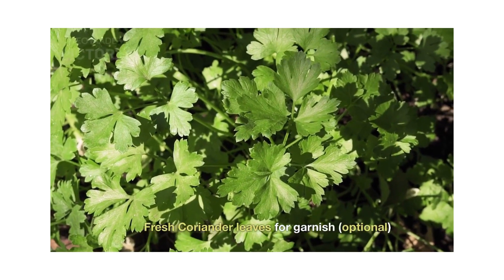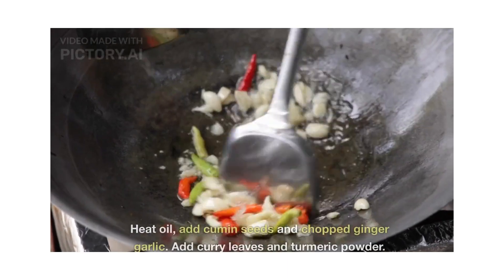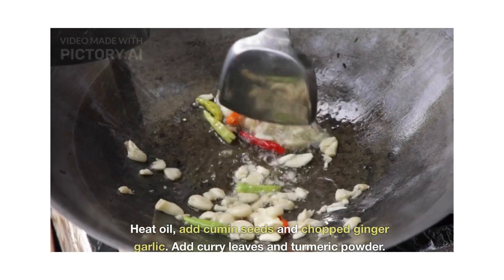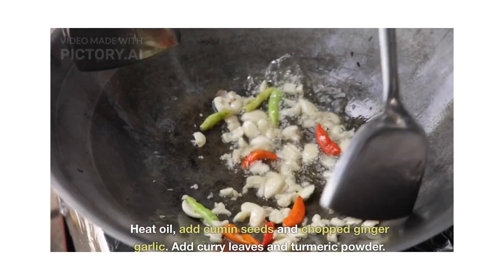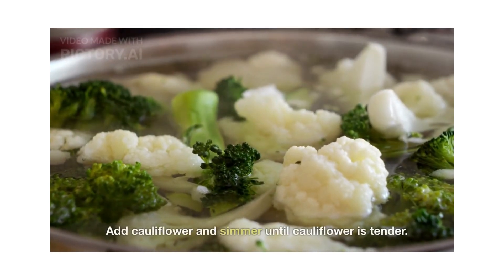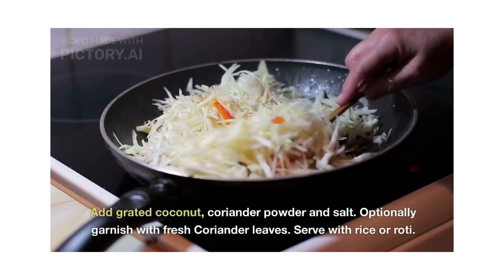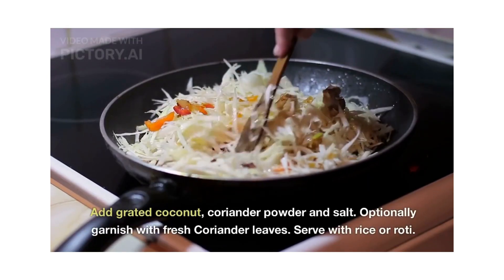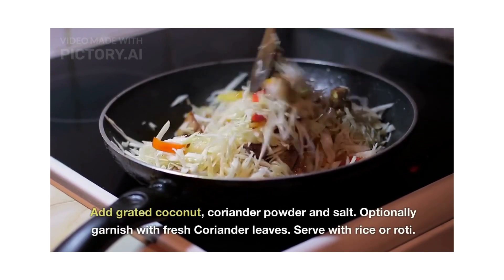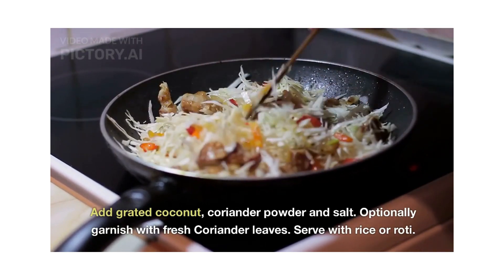For cooking: heat oil in a pan, add cumin seeds and chopped ginger garlic. Add curry leaves and turmeric powder. Add cauliflower and simmer until tender. Add grated coconut, coriander powder, and salt to the mixture. Optionally, garnish with fresh coriander leaves.